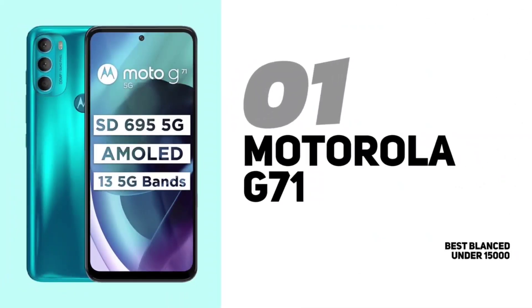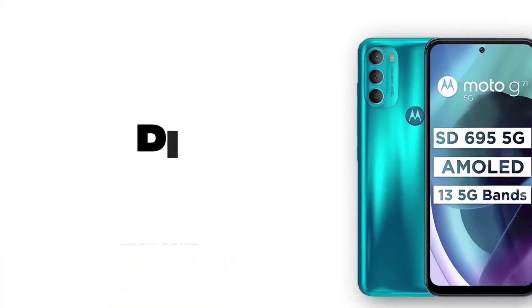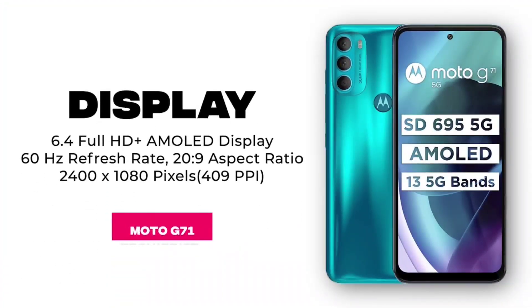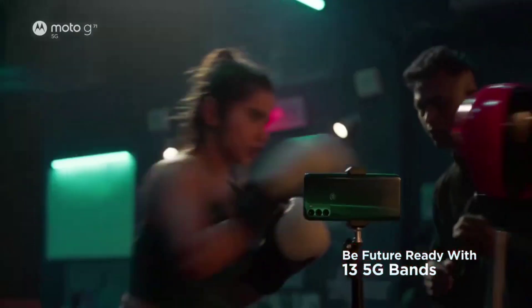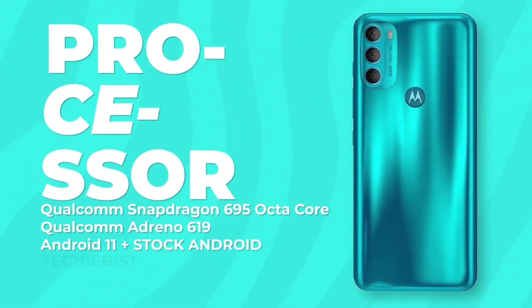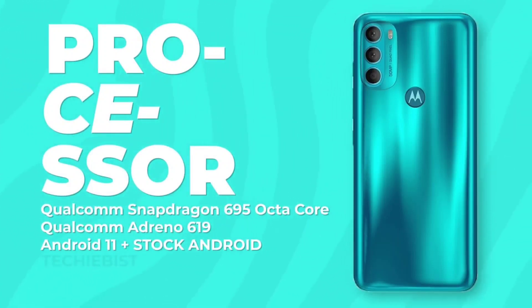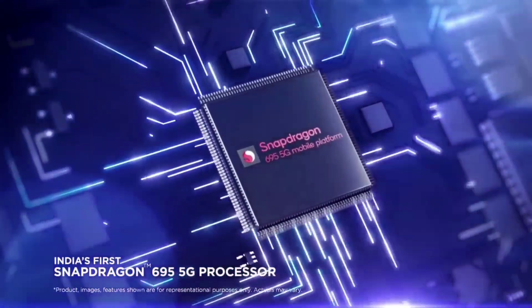The top 1 mobile is the Moto G71 5G. It has 5G support and features a 6.4-inch Full HD Plus AMOLED display with a 60Hz refresh rate, side-mounted fingerprint, and 3.5mm audio jack. It runs a Qualcomm Snapdragon 695 processor with out-of-box Android 11 and stock Android.